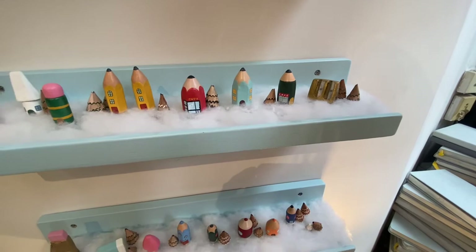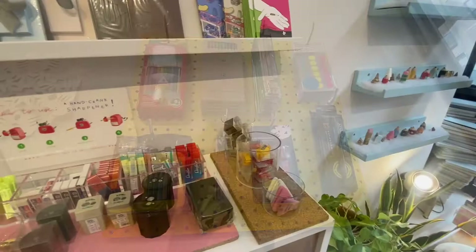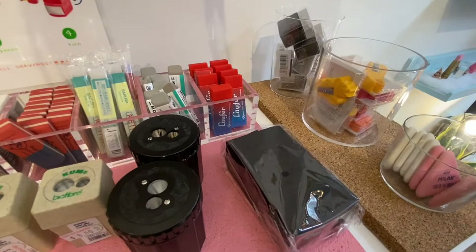It was the holiday season when I was recording this, and they had this super cute little pencil village, which I just thought was adorable — I had to show you. They had a variety of mini supplies and big supplies.